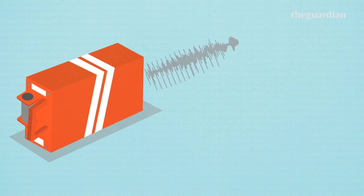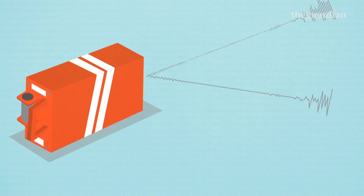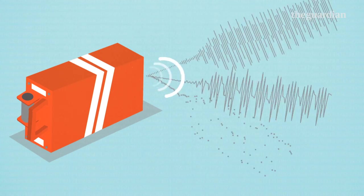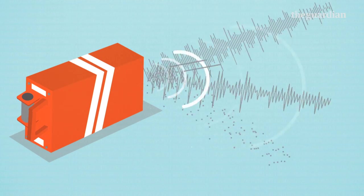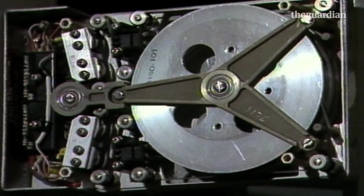The second is a cockpit voice recorder. This not only records the crew's conversations, but also other sounds in the cockpit — engine sounds, stall warnings, emergency alarms and the like. Skilled investigators can sometimes work out what caused an accident purely from the sounds in the cockpit.